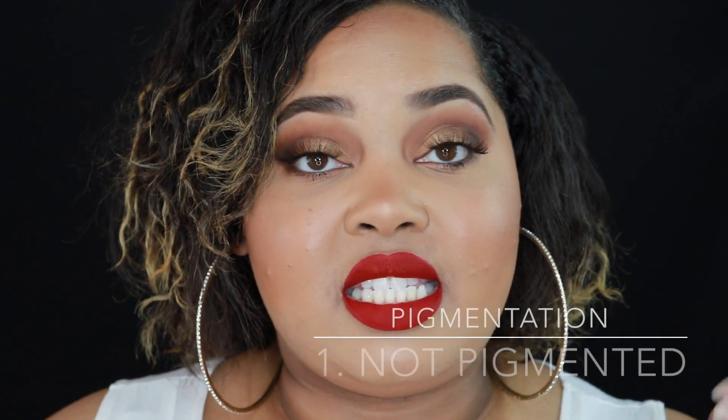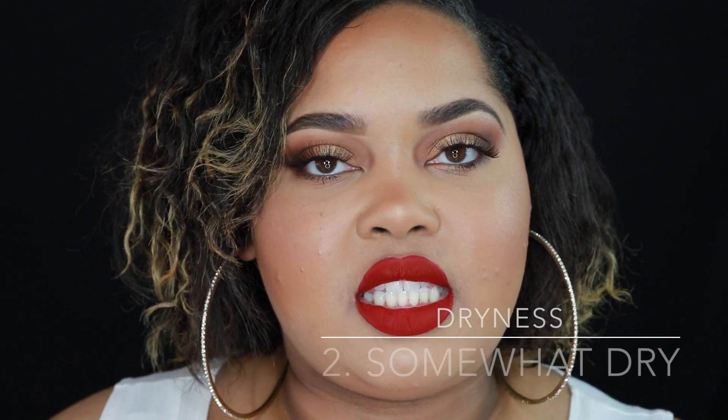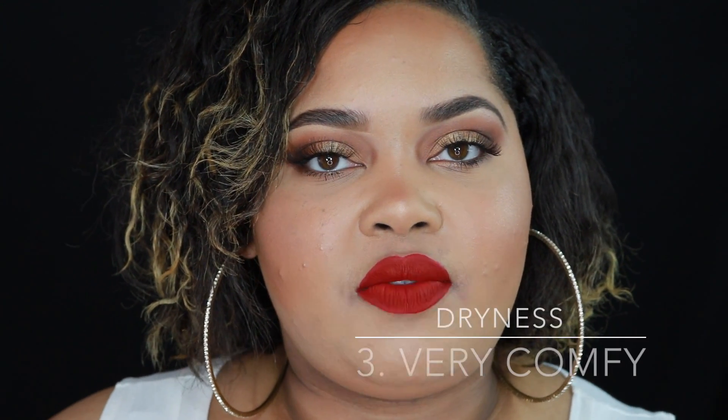The third category is pigmentation. A rating of one means it is not pigmented, a two means it is somewhat pigmented, and a three means it is very pigmented. The fourth category is dryness. A rating of one means it is extremely drying on the lips, a two means it is somewhat dry or okay, and a three means it is very moisturizing and comfortable on the lips.